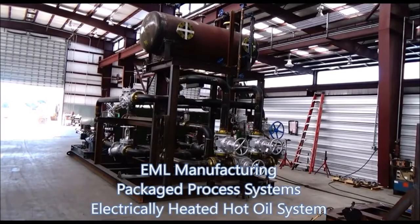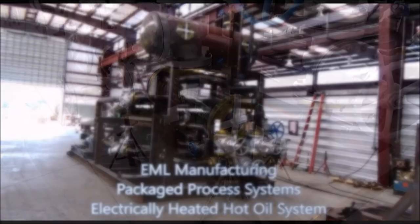EML Manufacturing specializes in package process systems such as this electrically heated hot oil system, which consists of two API 610 pumps in parallel, two electric process heaters in series, and one expansion tank. This is for a new high density polyethylene extrusion facility in Texas.